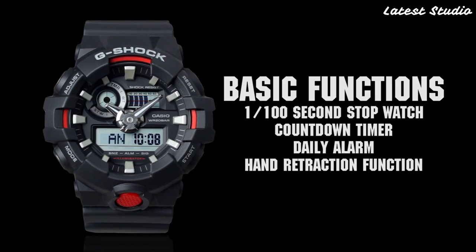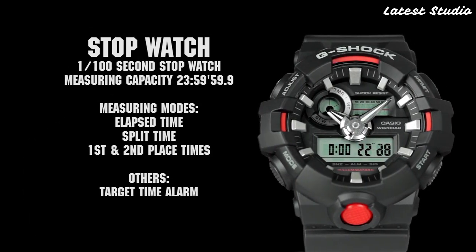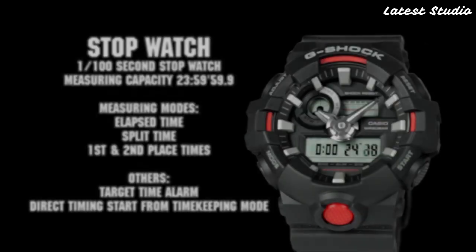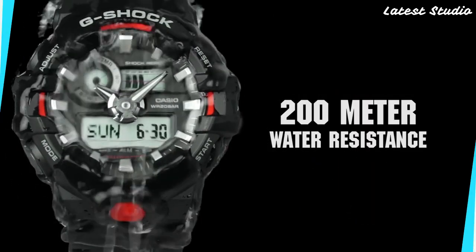It is water-resistant, allowing you to confidently face the challenges of various environments. Powered by a replaceable battery, the GA-700 ensures convenience and longevity, making it a reliable companion for your everyday adventures.